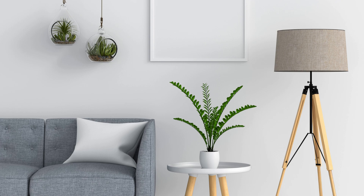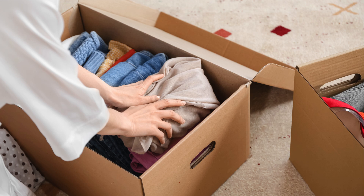Are you feeling overwhelmed by the clutter in your living space? It's time to declutter and cosy up your home with a few simple tips.